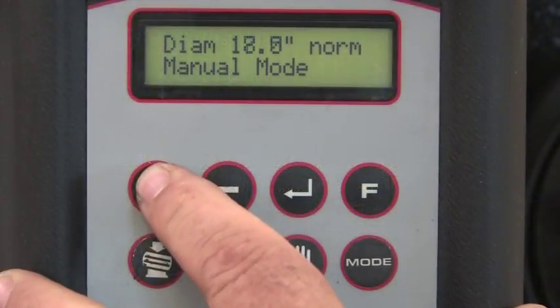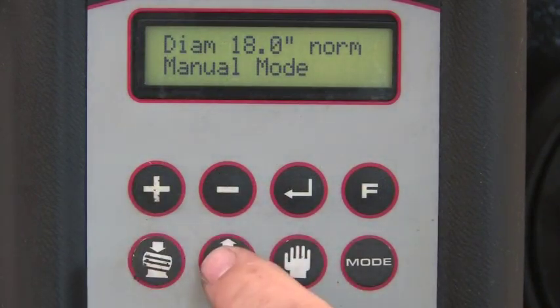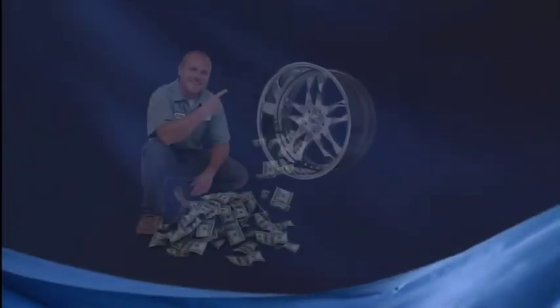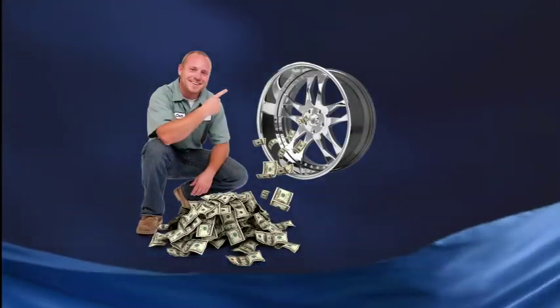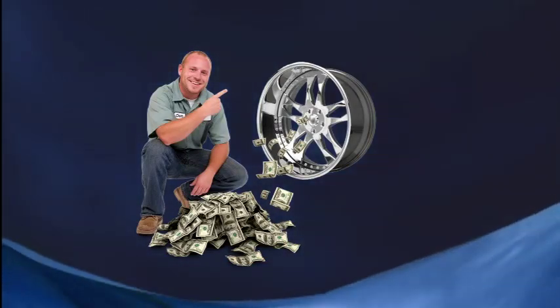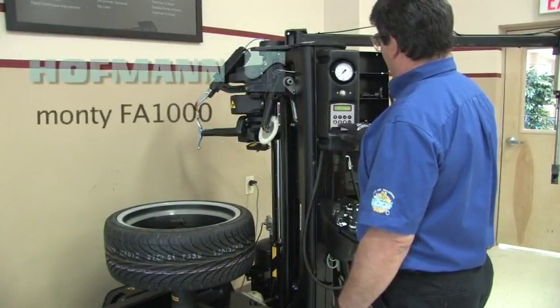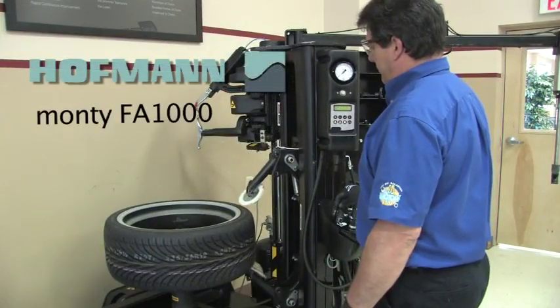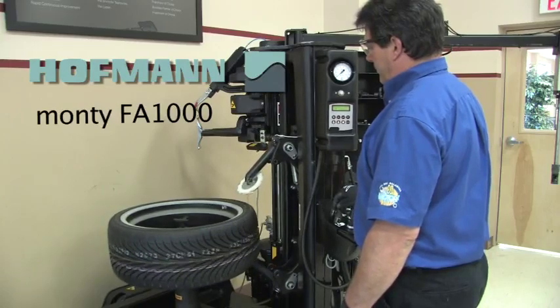Automotive service has evolved into a very sophisticated and high-tech business. Successful shops have invested in tools and equipment designed to make automotive repairs consistently correct and assure profitability. The repair facility's existence in today's world would seem quite difficult without the all-new Monte FA 1000 tire changer from Hoffman, destined to become the industry's most desired tire changing tool.